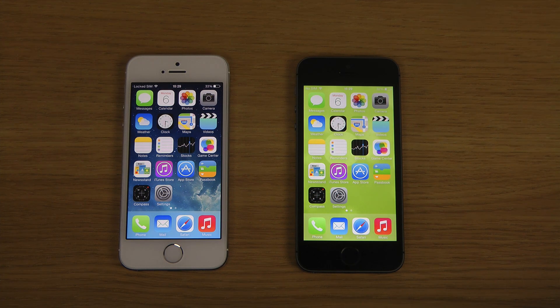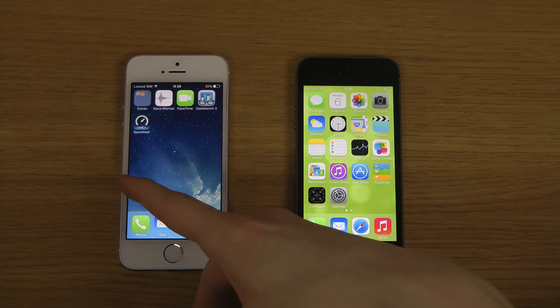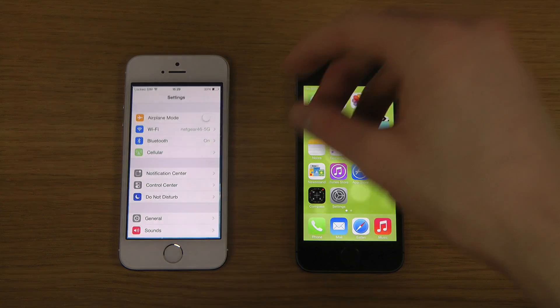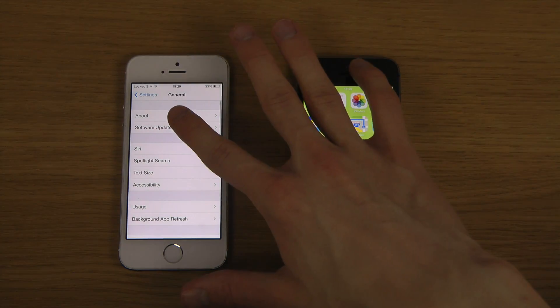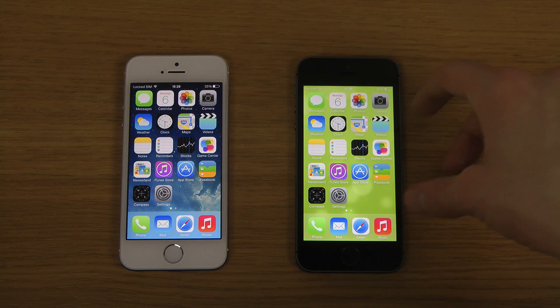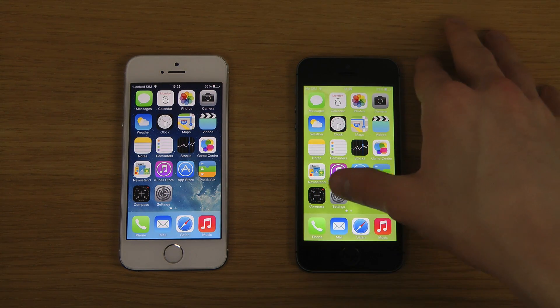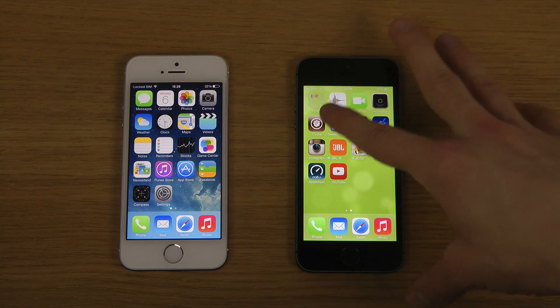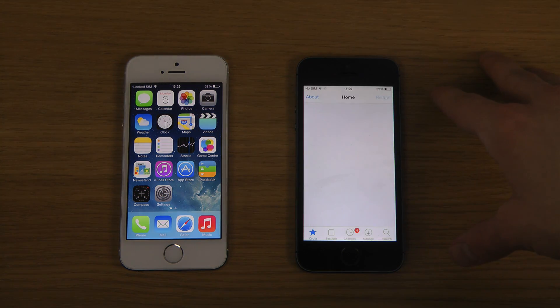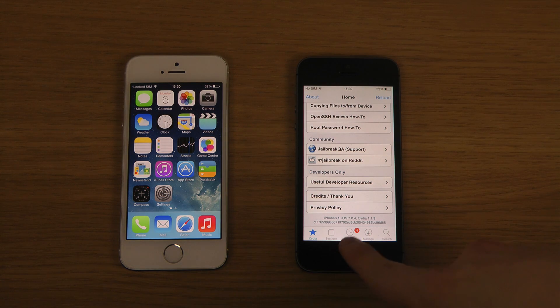We have an iPhone 5s with iOS 7.4, not jailbroken — the white silver edition here, no Cydia installed. Compared to this iPhone here which has a jailbreak, so we have Cydia installed and all that — running iOS 7.0.4.